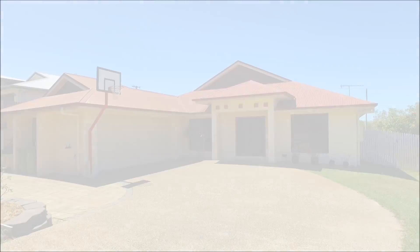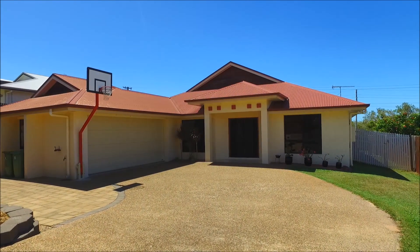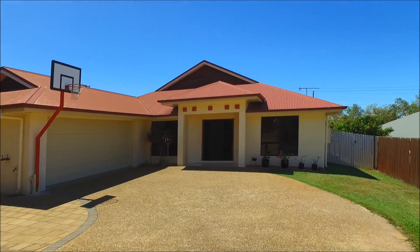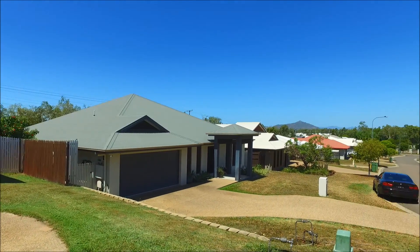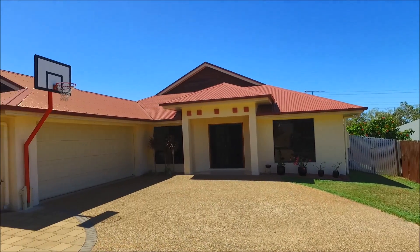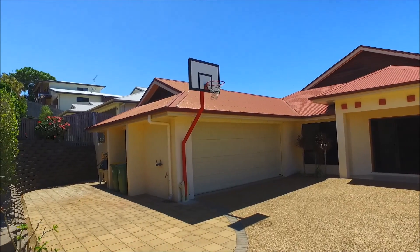Hi, we're Lynn and Rowan and thanks for watching this video presentation of the property. Welcome to number 19 Palomar Court in Mount Louisa. We're in an elevated position on Crestbrook here and we've got a lovely four-by-two-by-two property for you to look at.